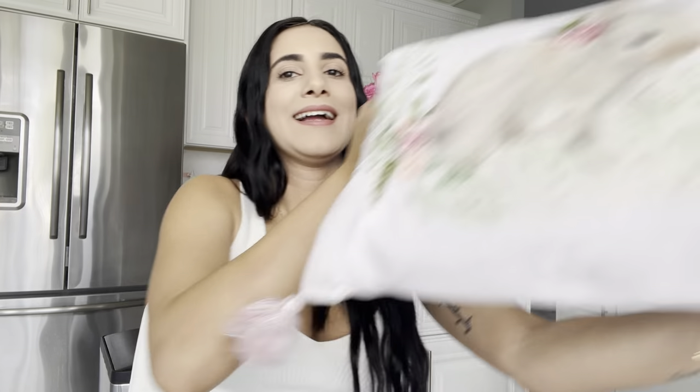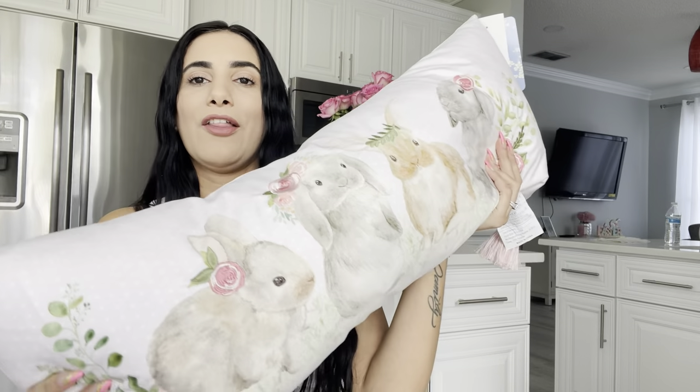The first thing I bought is this pillow right here. We are in a different area of my house today — we're in the kitchen because I put everything here. I'll insert a video towards the end so you girls can see everything laid out. This pillow is super cute — it has all the bunnies.